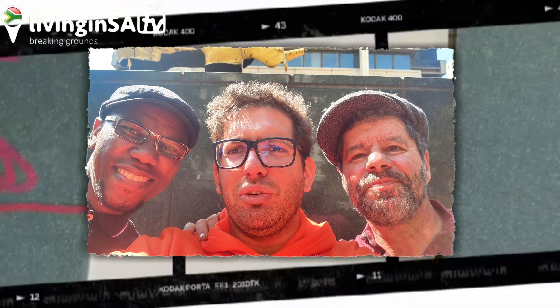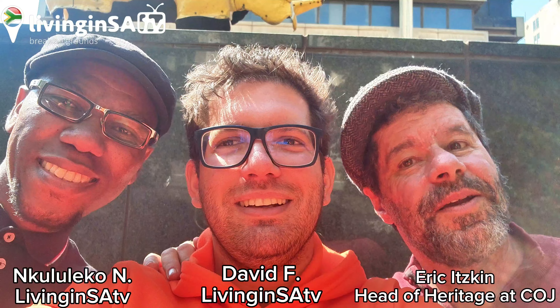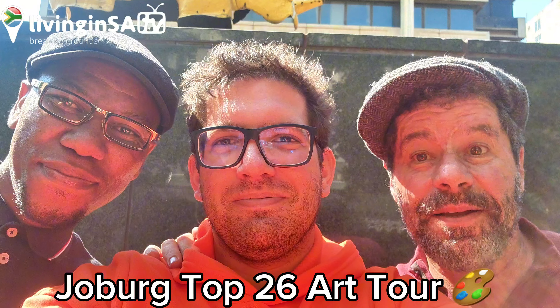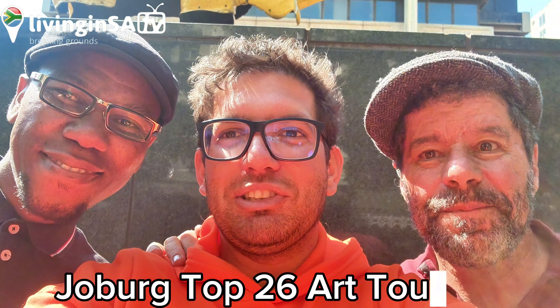Hey guys, welcome to another Living Nest TV video. David, Kululeko and Eric here. So Eric, what are we going to do today? We're going to do the public art tour. I call it Joburg Top 20. There's a lot to see — so many artworks all over the inner city. Okay guys, make sure you share, subscribe and stay tuned.